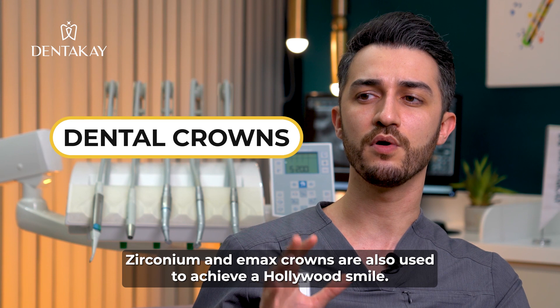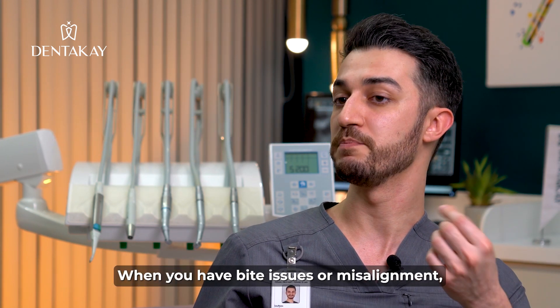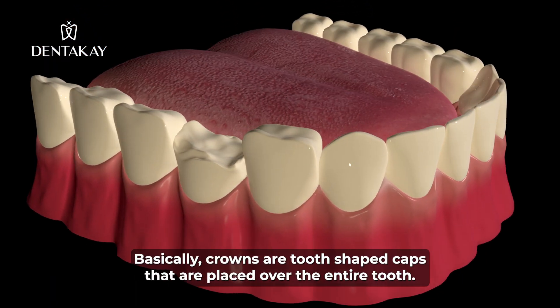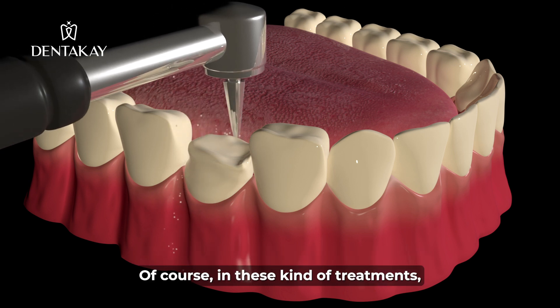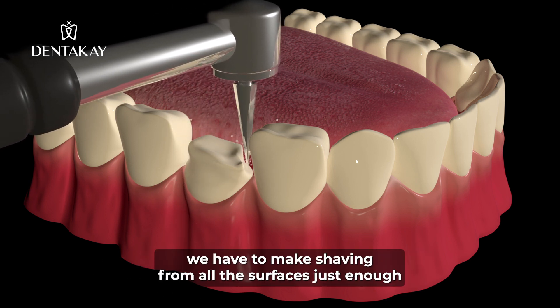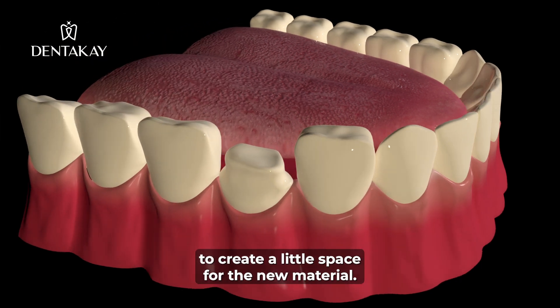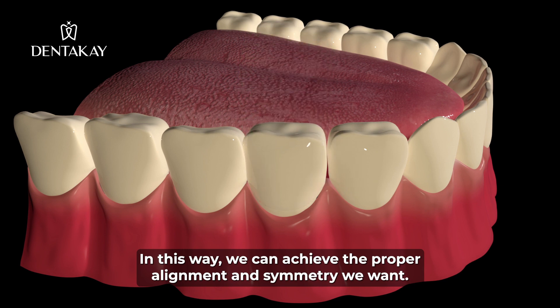Zirconium and Emax crowns are also used to achieve a Hollywood smile. When you have bite issues or misalignment, we prefer crowns or bridges. Basically, crowns are tooth-shaped caps that are placed over the entire tooth. In these kinds of treatments, we have to shave from all the surfaces, just enough to create a little space for the new material. In this way, we can achieve the proper alignment and symmetry we want.